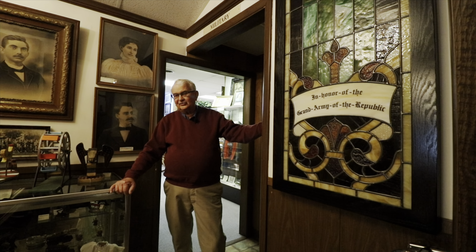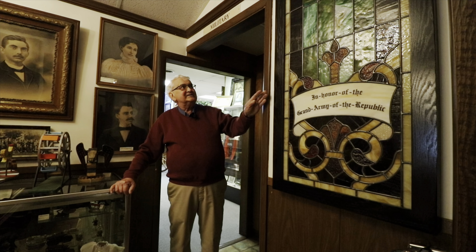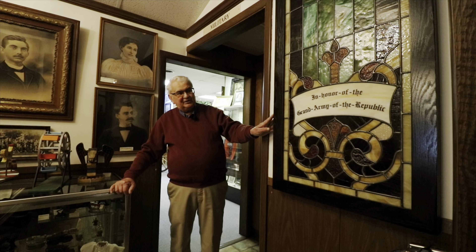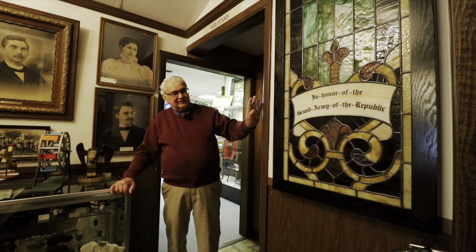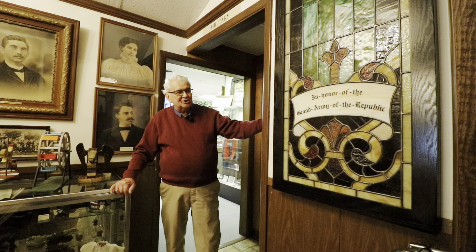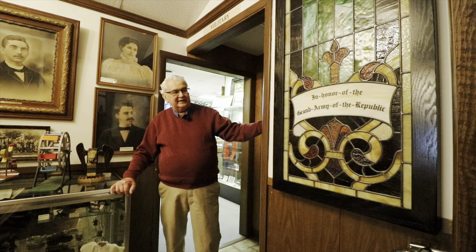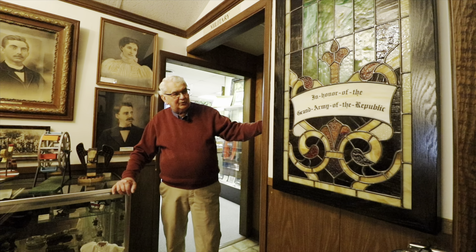We are about to enter the military room, which is one of the larger rooms of this history museum. At the entrance, our most recent addition to the military collection: this stained glass window came from the George Church in Swanton, Maryland, and the window was done in honor of Union soldiers who fought in the Civil War.